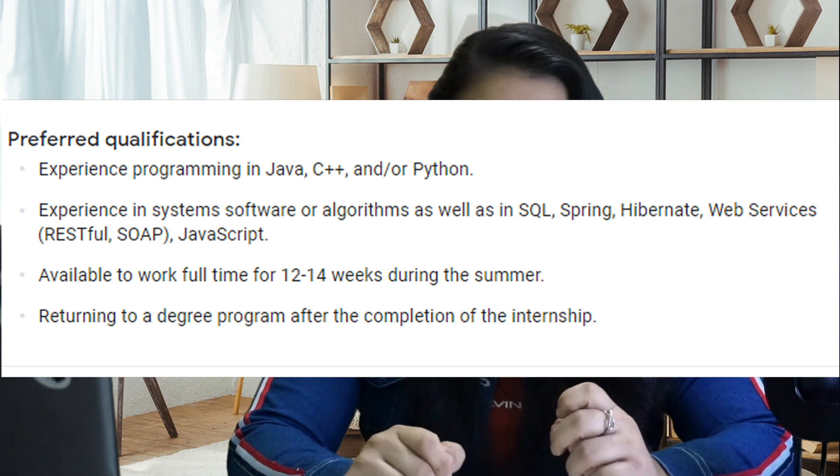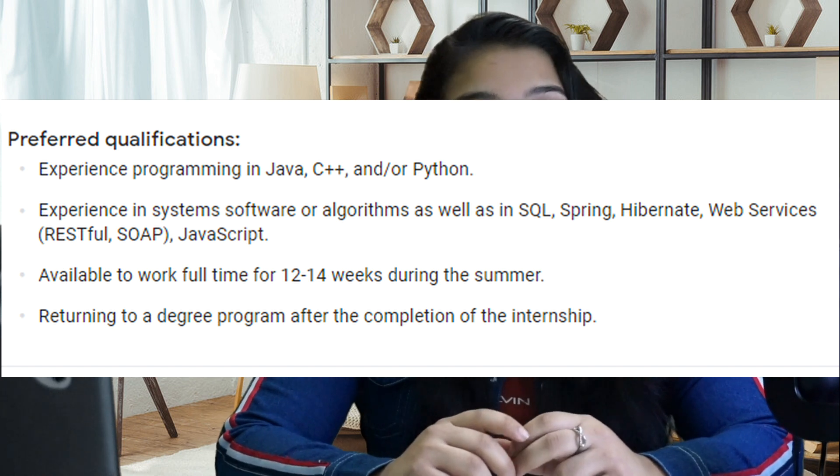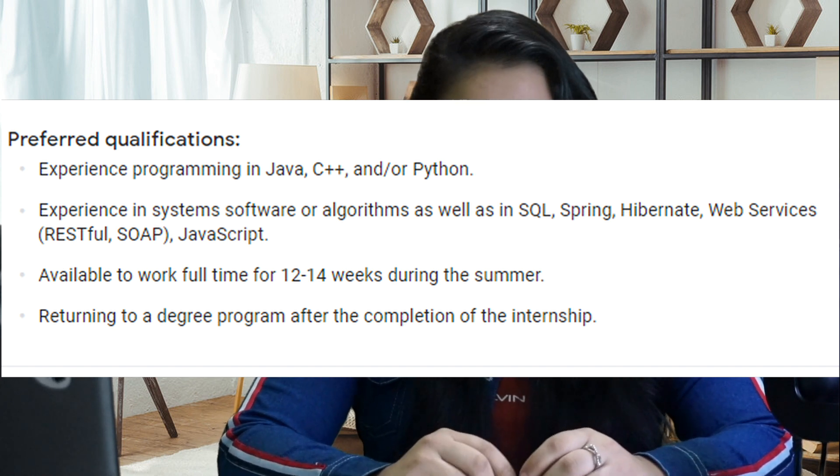There is another section called preferred qualifications, which is very important. When you are updating your resume for this internship, you should first look at the preferred qualifications section and then update your resume, because they have listed the specific skills they are looking for. They are looking for experience in SQL, Hibernate, and JavaScript. So if you have done even a small project using these technologies that you haven't mentioned on your resume, consider putting it back on, because they are exactly looking for these skills.